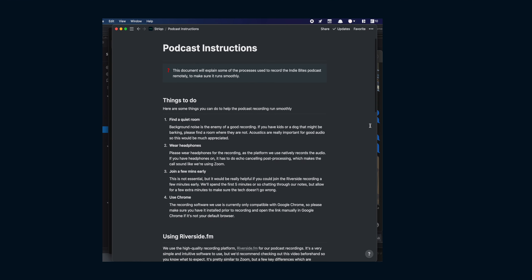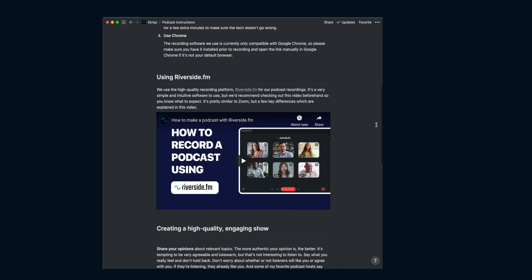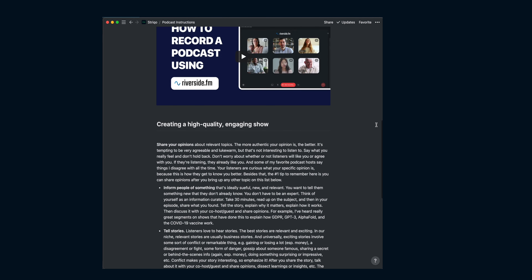Before you start recording, preparation is key to make sure nothing goes wrong on recording day. I always create a shared document with my guests or co-hosts which explains what to expect on the day, plus some light talking points for the structure of the episode.